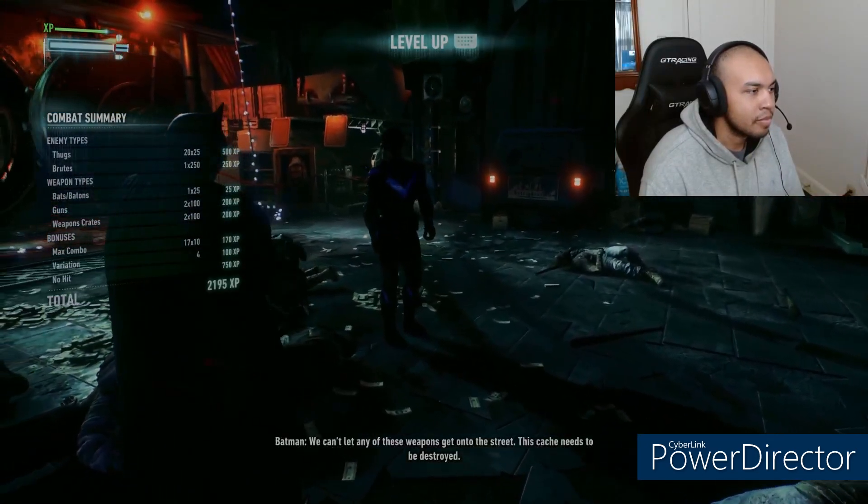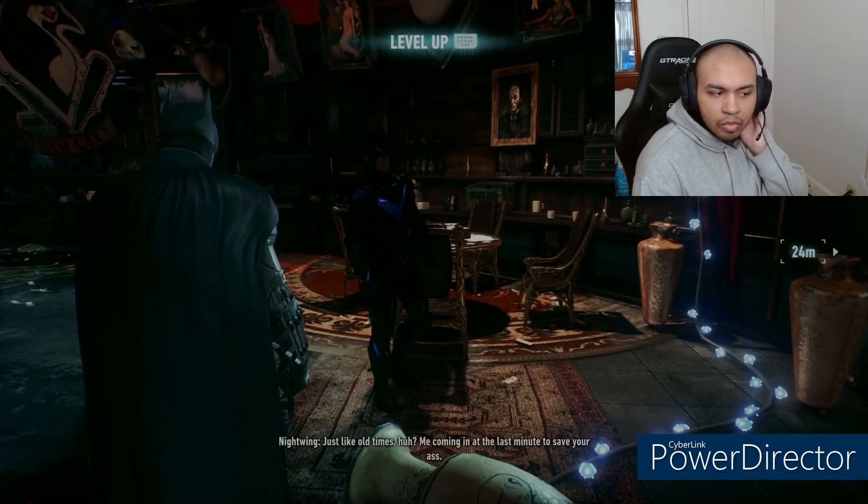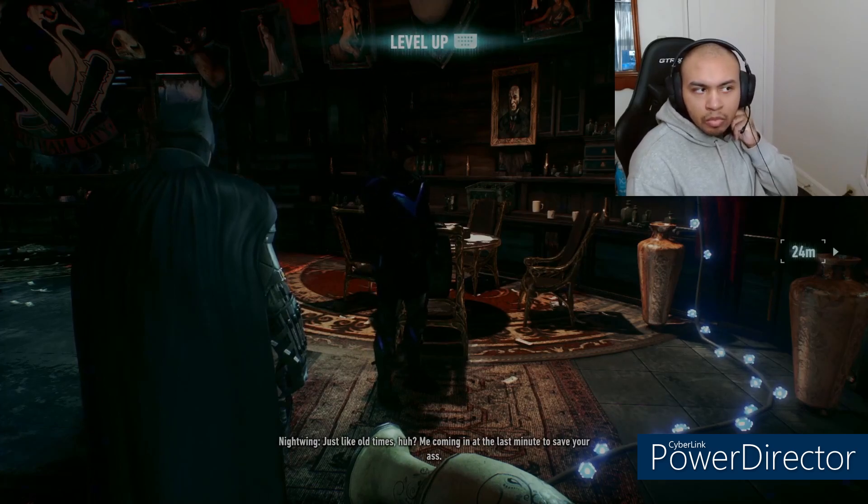We can't let any of these weapons get onto the street — this cache needs to be destroyed. Just like old times, huh? Me coming in at the last minute to save your ass.